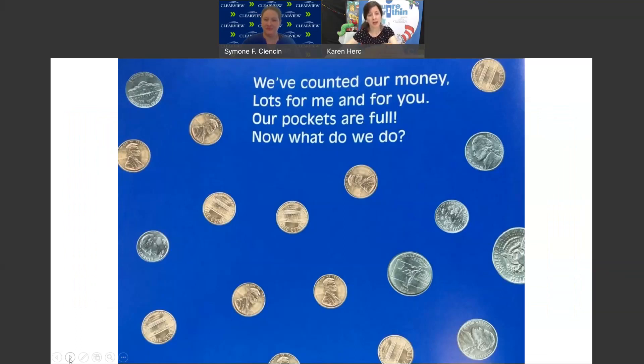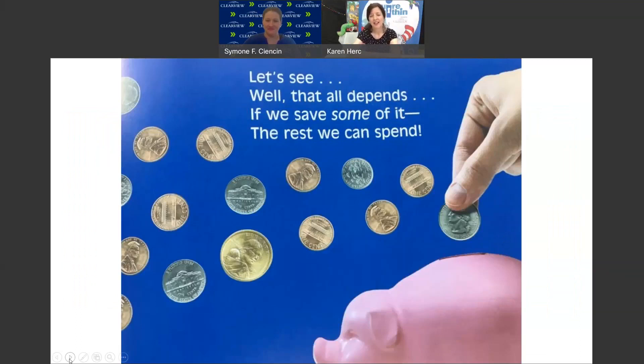We've counted our money, lots for me and for you. Our pockets are full — now what do we do? Well, that all depends — if we save some of it, the rest we can spend.